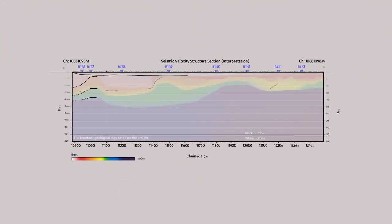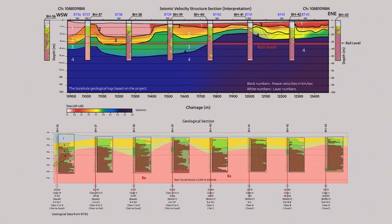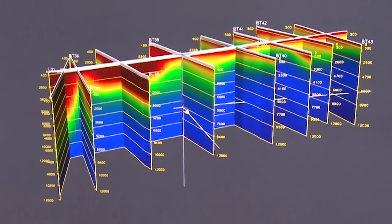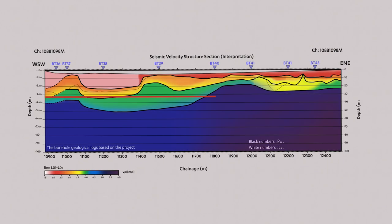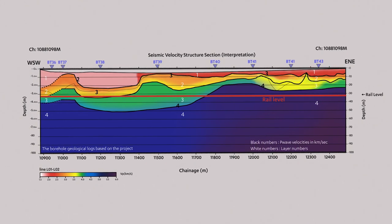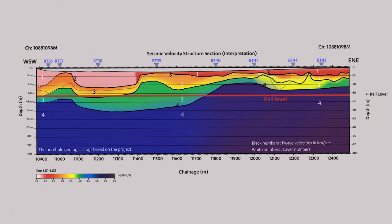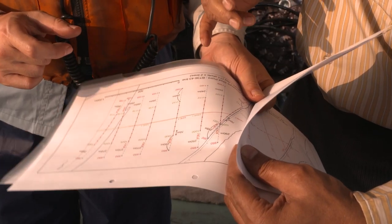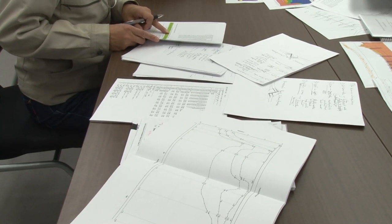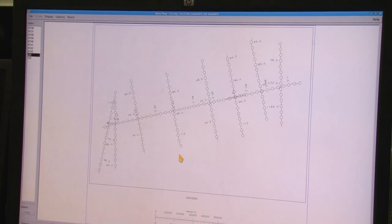2D seismic sections have been correlated with geological sections for interpretation. From the 3D visualization, it was clearly identified that the thickness of the sediments with poor rock mass condition is more on the western side of the creek, whereas on the eastern end bedrock is available at shallower depths. The SRT survey has provided continuous subsurface information, giving detailed insights into lithological variations longitudinally, transversely and vertically.